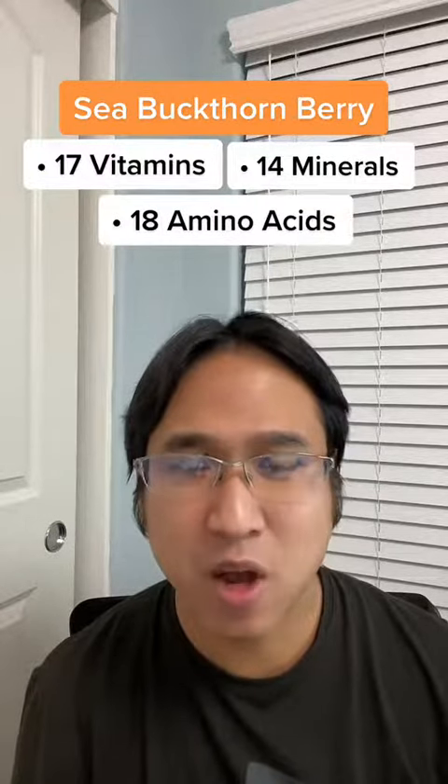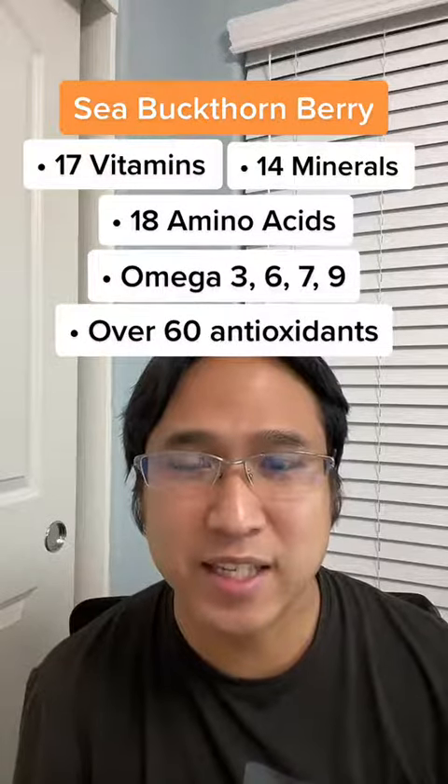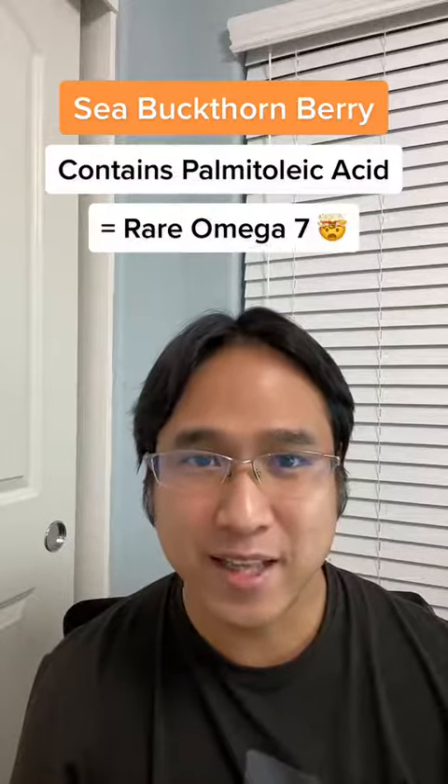It has 17 different vitamins, 14 different minerals, 18 different amino acids, omega 3, 6, 7, and 9, and over 60 different antioxidants. It's one of the few sources of palmitoleic acid and omega 7 fatty acid,